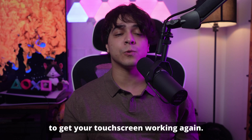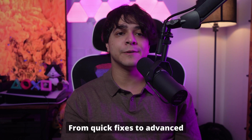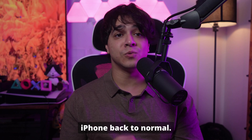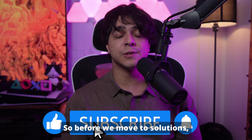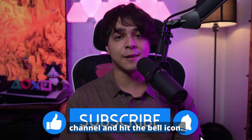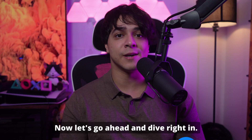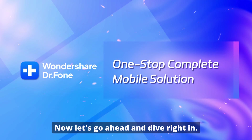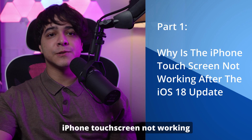In today's video we're going to explore the best solutions to get your touchscreen working again — from quick fixes to advanced troubleshooting tips — to help you get your iPhone back to normal. Before we move to solutions, remember to subscribe to our channel and hit the bell icon. Now let's dive right in.